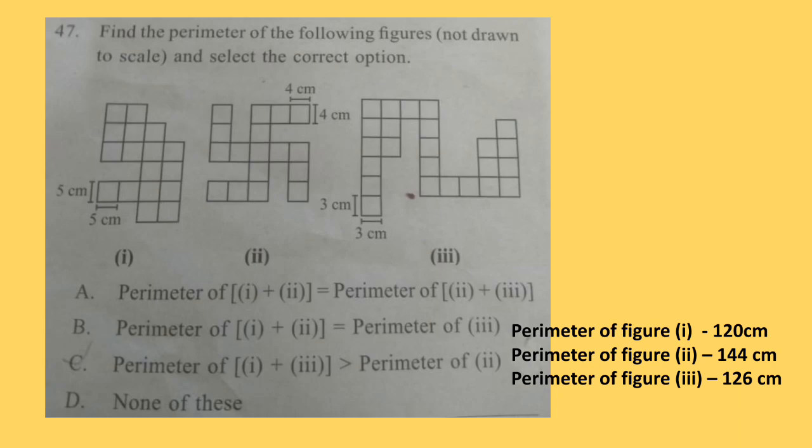Question 47. Find the perimeter of the following figures — not drawn to scale — and select the correct option. Three figures are given; you have to find out their perimeters and then read the statements to find the correct option. Perimeter of the first figure is 120cm, the second figure is 144cm, and the third figure is 126cm. Option C is the correct answer: perimeter of figure 1 plus perimeter of figure 3 is greater than perimeter of figure 2.